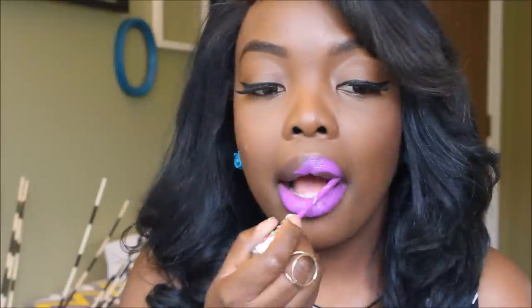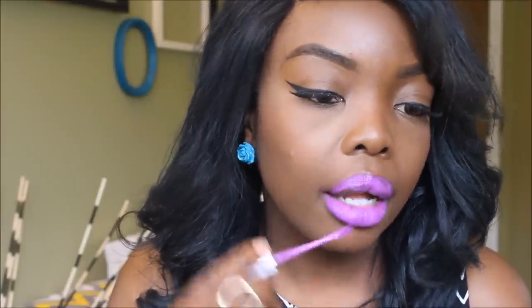Next color is Purple Poison. This is actually my first liquid lipstick ever — before I went crazy, this was my first love. This is Purple Poison all dried. Love this color.